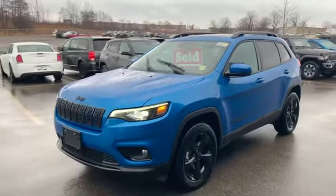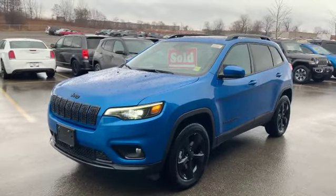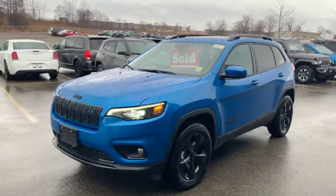So once again, 2021 Jeep Cherokee Altitude package 4x4. It's your good friend Josh Parkinson at Oxford Dodge on Parkies Picks.